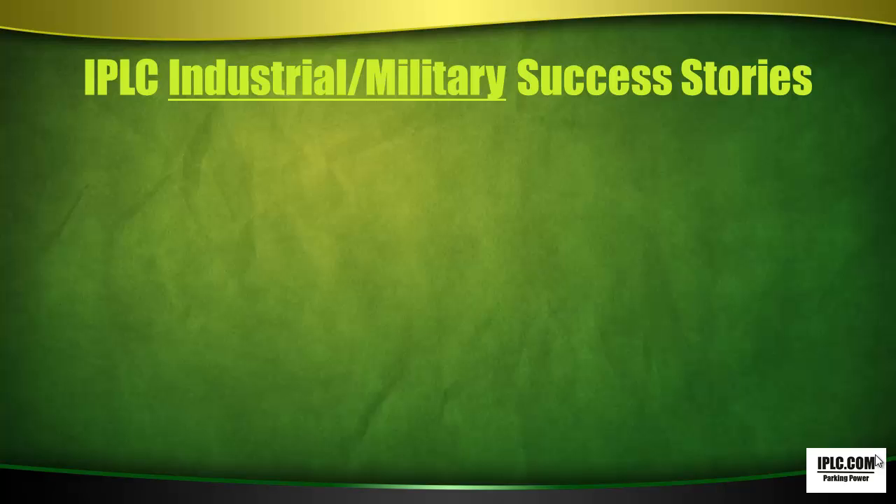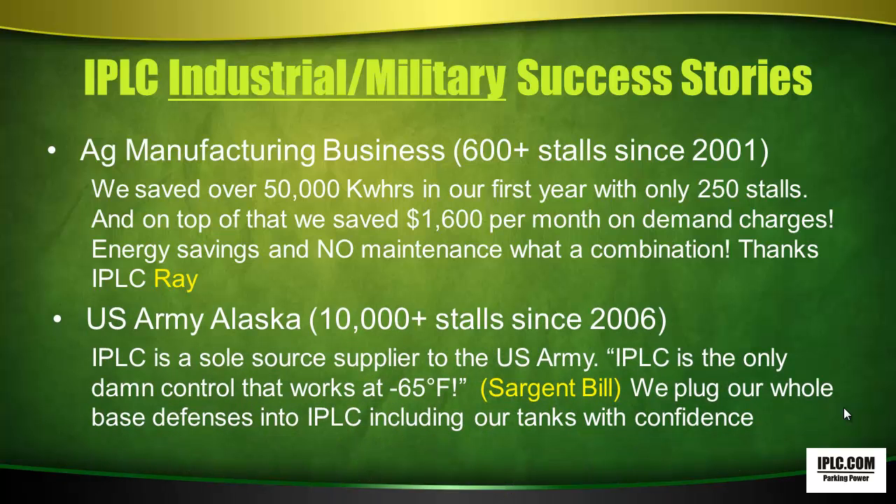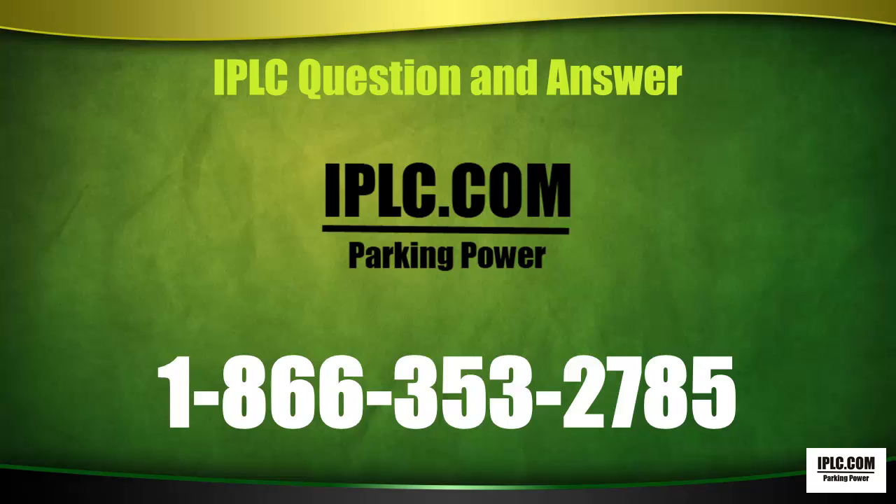IPLC Industrial Military Success Stories. Ray of Ag Manufacturing Business, with 600-plus stalls since 2001, said they saved over 50,000 kilowatt hours in their first year with only 250 stalls, plus $1,600 per month on demand charges — energy savings and no maintenance. The U.S. Army in Alaska has purchased 10,000-plus stalls since 2006, and IPLC is a sole supplier to the U.S. Army. Sergeant Bill said, 'IPLC is the only control that works at minus 65 degrees Fahrenheit. We plug our whole base defenses into IPLC, including our tanks, with confidence.'